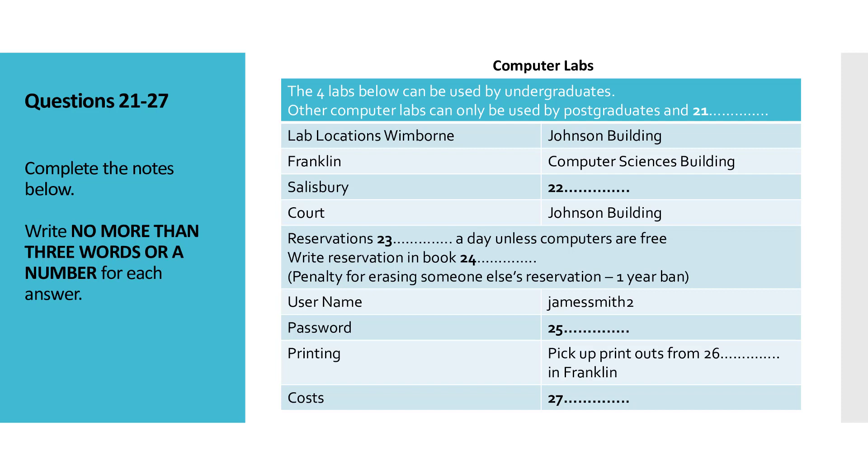Yeah, sure. Hi there. Hi. Well, it's a straightforward process. First of all, tell me your name, and I'll type it into the system. James Smith. Right, let me do that. You see, all students are automatically given a username, and then they just choose a password themselves. Okay, so your username is JamesSmith2. That's all small case. That means there must be more than one of you at the university at the moment.